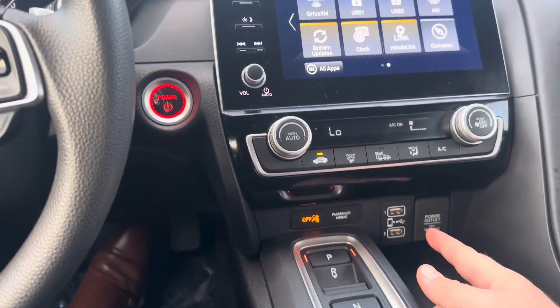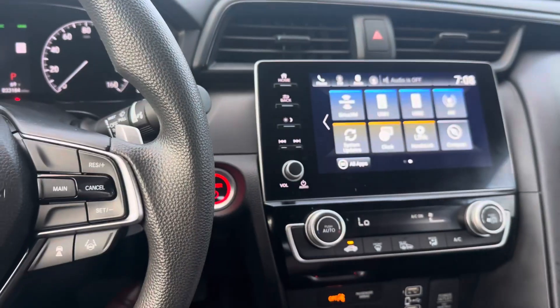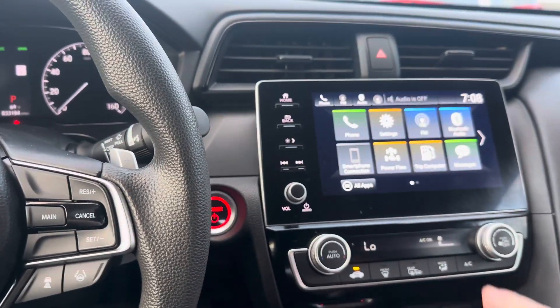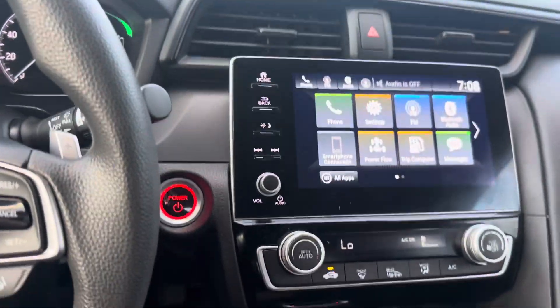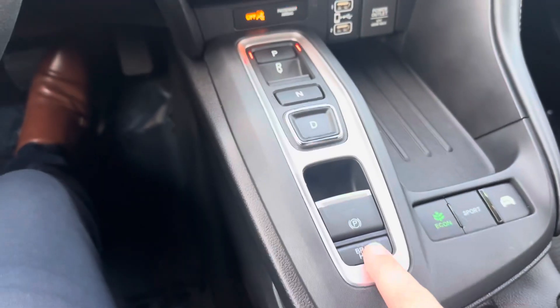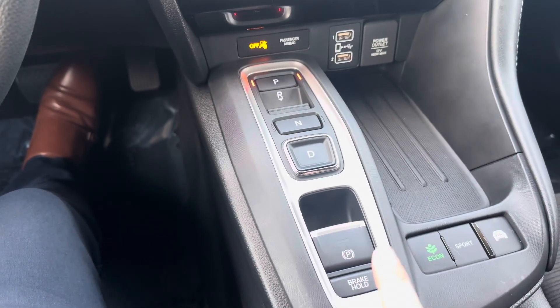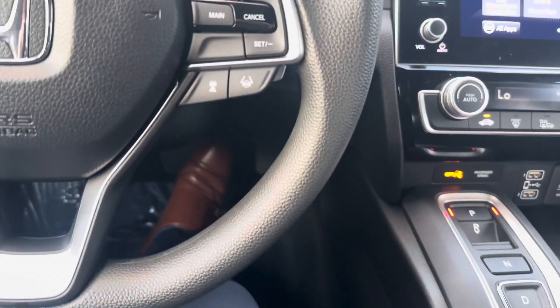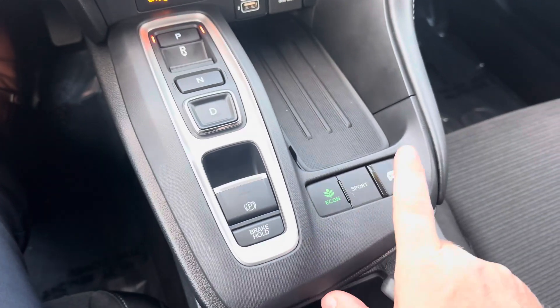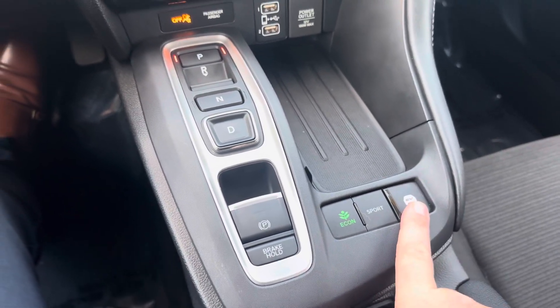You get Apple CarPlay, Android Auto — just plug in for that. Sirius XM, that's a must for me. You can see the power flow there, it's pretty cool. You also have a brake hold feature — I believe the vehicle you have now has that. And you have econ mode, sport mode, and just all EV.